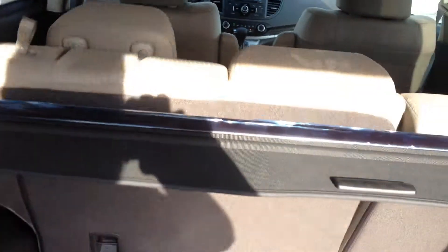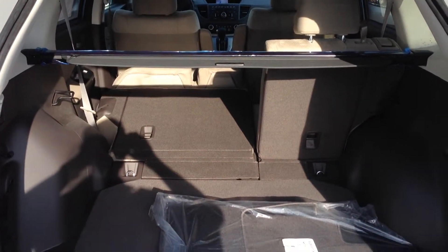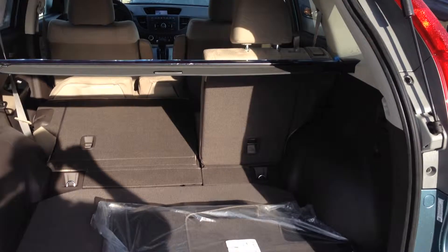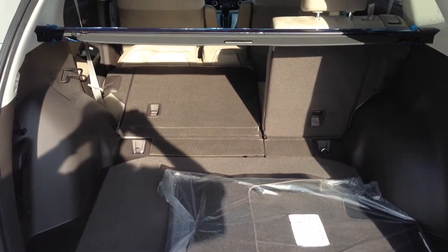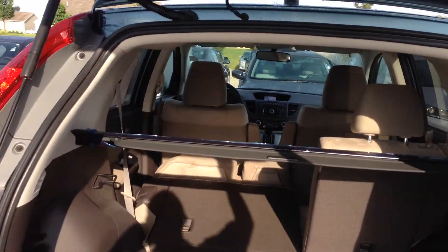This handle here — when you pull it, it's going to automatically allow the seats to fold forward, and it's a 60-40 split so they'll fold forward on both sides. I just wanted to give you an idea of the cargo space. It's got the cargo cover — you pull that back and you can hide cargo in the back.